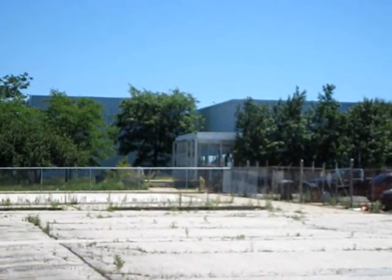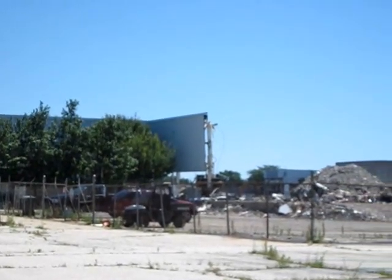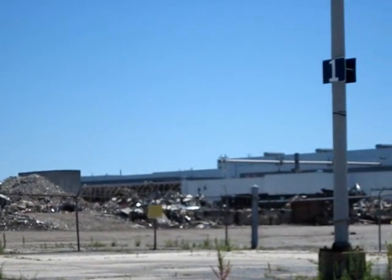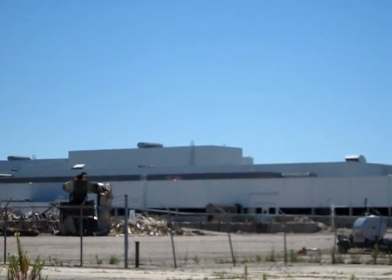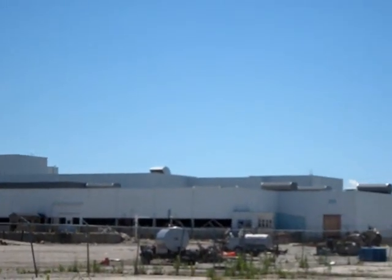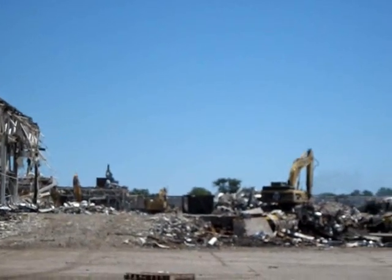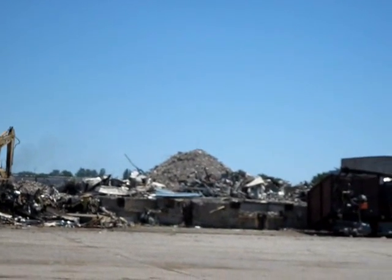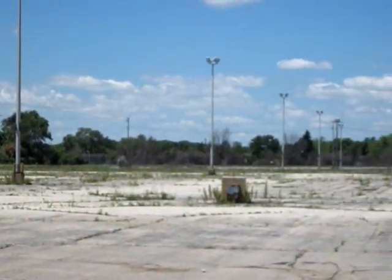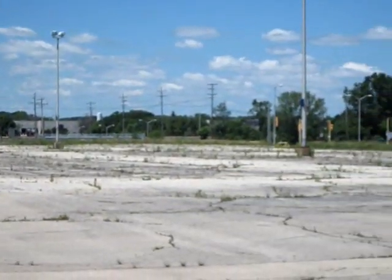Here's the back end of the building where I'm sure many people remember going into work every day, and here is what's left at this point in time. Not a lot. And finally a final shot of a parking lot no longer in use.